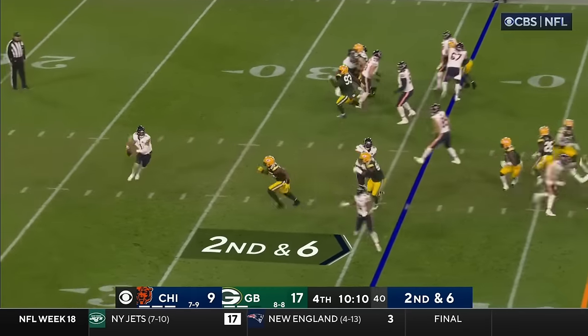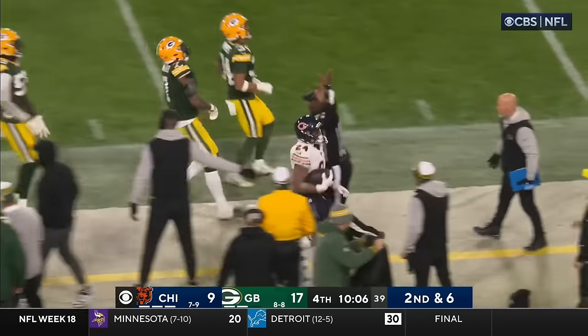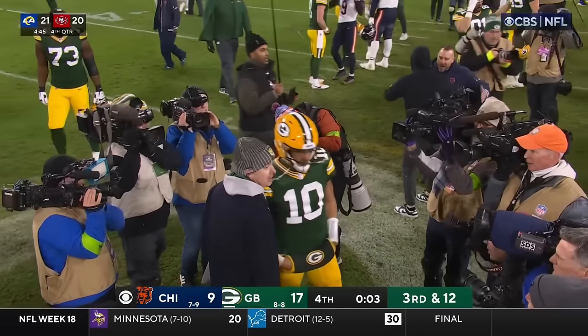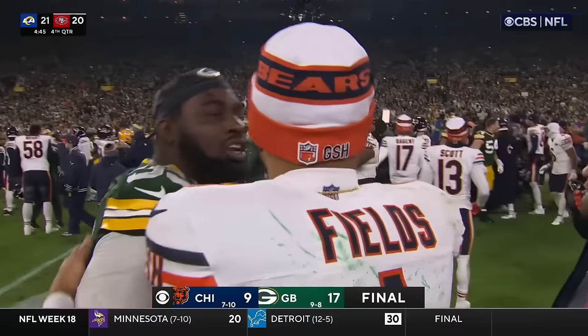Second and six — see the sidearm sling, well done by Fields as Herbert turns it up. But it's the same old story now for a number of years as the Packers beat the Bears for a tenth consecutive time.